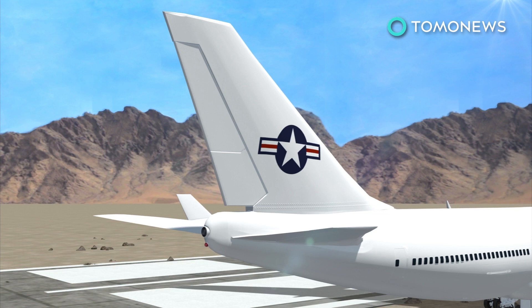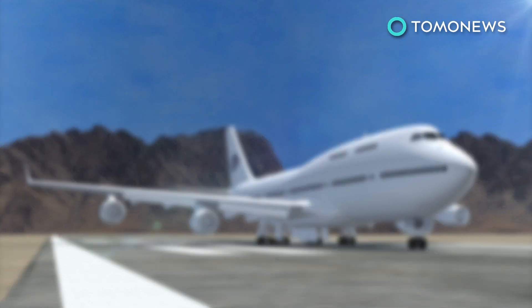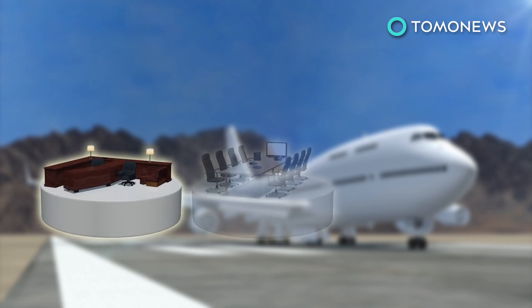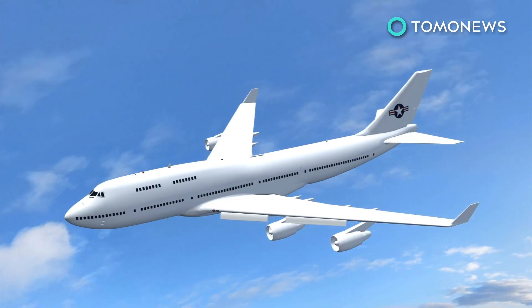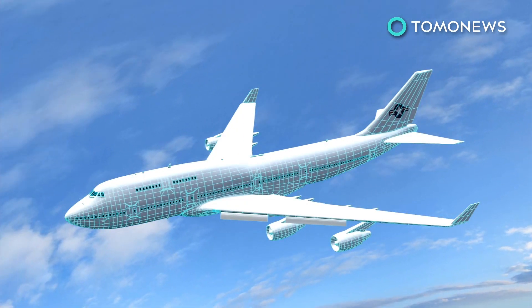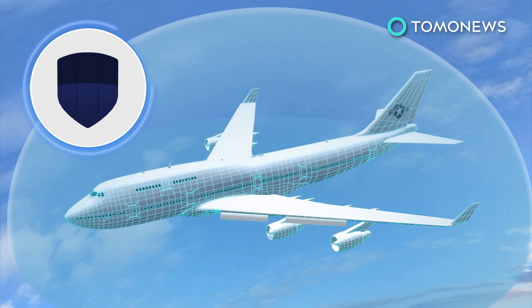Under the contract, Boeing will design modifications for the 747H. These will reportedly include an executive interior, meeting rooms, medical facilities, and other features of the current presidential aircraft. The design will also need to have defensive countermeasures, including a hardened exterior capable of withstanding an electromagnetic pulse from a nuclear explosion.